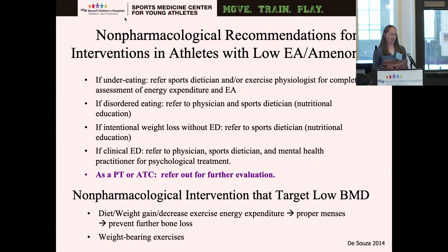From a physical therapy standpoint, we're dealing with all non-pharmacological recommendations. If athletes are under-eating, most of this comes down to referrals: to a sports dietitian and exercise physiologist for complete assessment of energy expenditure; for disordered eating, referring to a physician and sports dietitian; for intentional weight loss without an eating disorder, referring to a sports dietitian; and for a clinical eating disorder, a physician, sports dietitian, and mental health practitioner. As PTs, we spend a greater amount of time with these kids — sometimes months to nearly a year — and we often are the first to see these things and refer back.